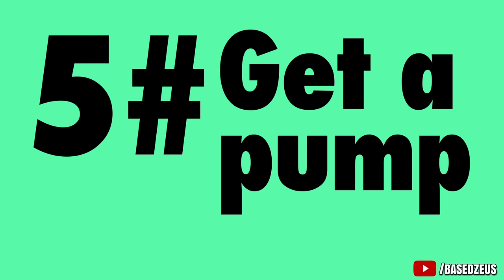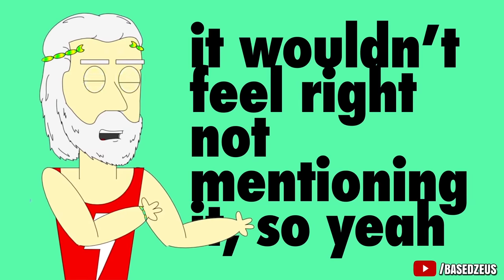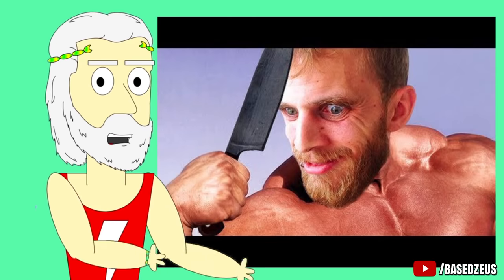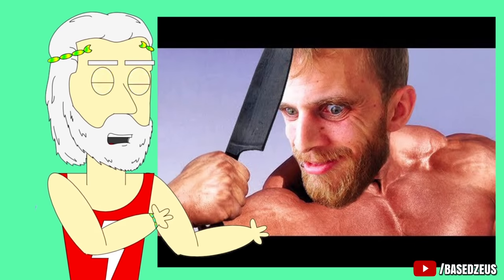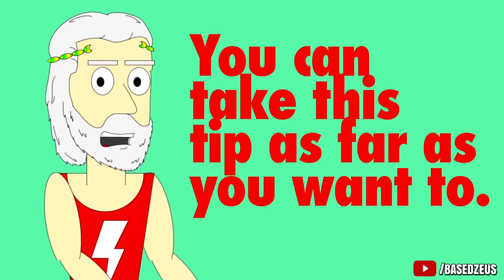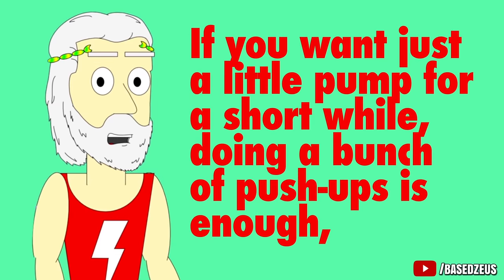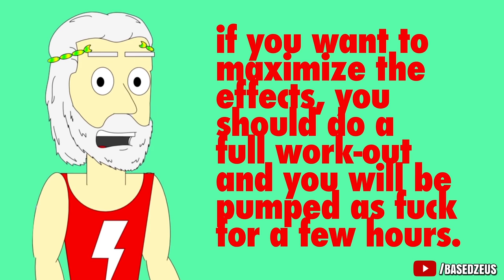Number 5: Get a pump. This is the most obvious tip, but it wouldn't be right not mentioning it — so yeah, get a fucking pump, bro. When you work out, blood rushes to your muscles and makes them bigger. It's the same effect that turns your dick from an overcooked noodle to a sturdy cucumber when you're scrolling through your crush's IG. You can take this tip as far as you want to. If you want just a little pump for a short while, doing a bunch of pushups is enough. But if you want to maximize the effects, you should do a full workout and you will be pumped as fuck for a few hours.